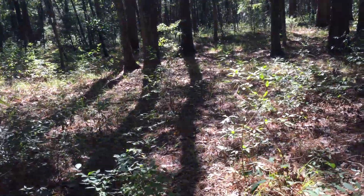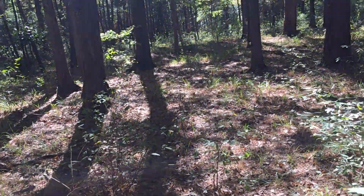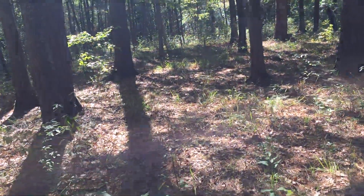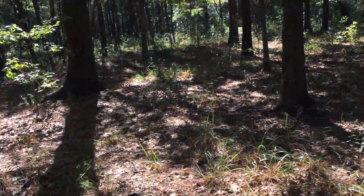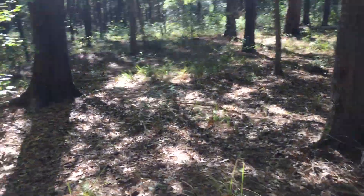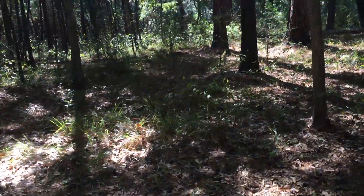Anyway, looks like things are starting to happen. November 7th — next weekend — is opening day of deer season, so things are really happening. You've got to spend a little time in the forest and find your spots. The weather's been nice and cool the last few days, so it's been very enjoyable.